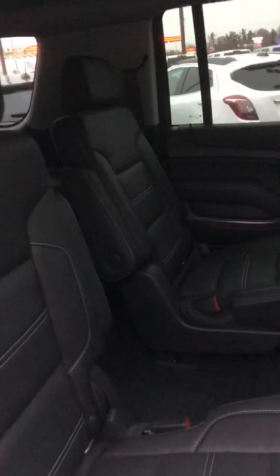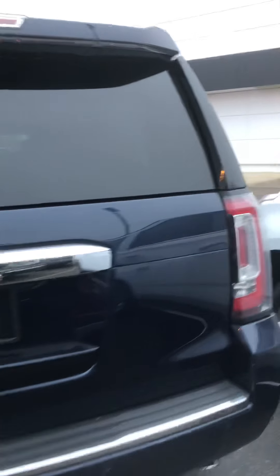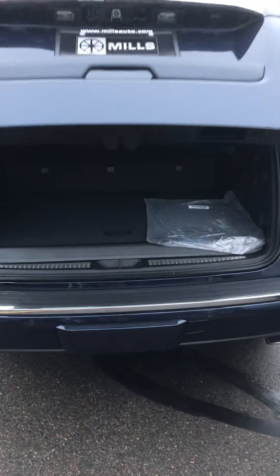Beautiful jet black interior, charging port in the center, sunroof, dual DVDs, heated and cooled seats, heated steering wheel — which we'll check out in a moment — Bose sound, and dual zone climate. Check out the second row here as well.